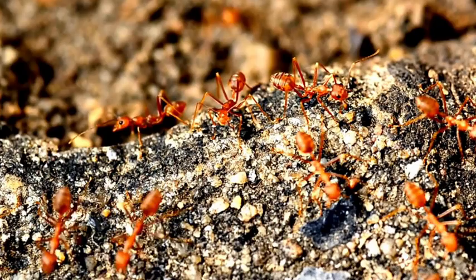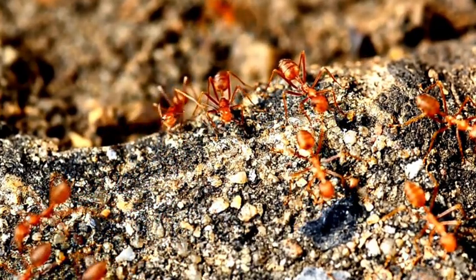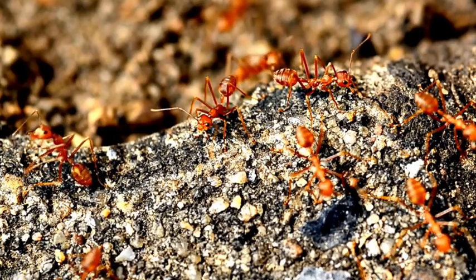Certain species cultivate fungus gardens inside their nests — wow, that's amazing! They feed these fungi with leaves, creating a sustainable source of food.